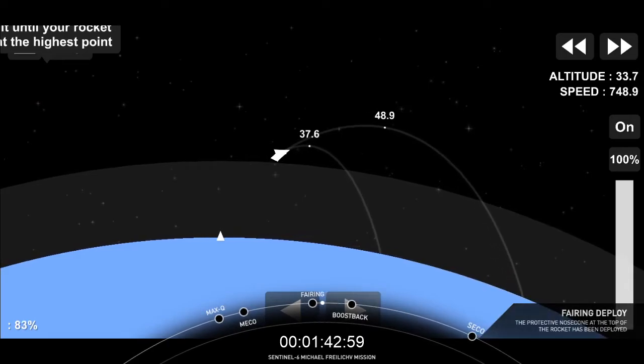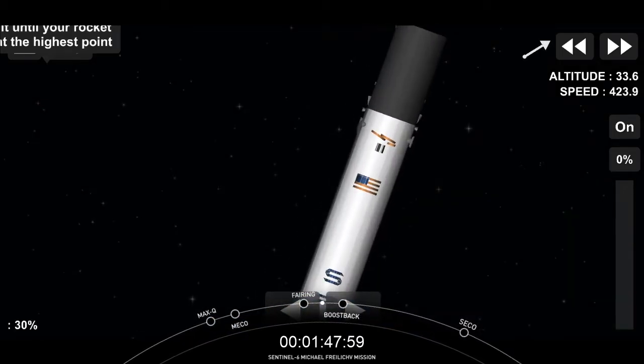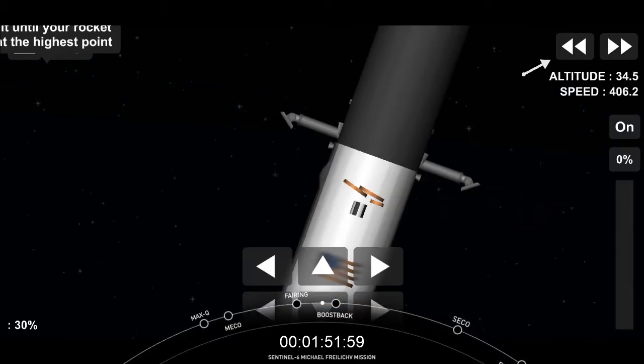That is Sentinel-6 Michael Freilich there on your screen. That is the satellite that has been exposed now because the fairings have been jettisoned and separated, and you just saw it there tumbling away — some beautiful shots on the way to orbit.